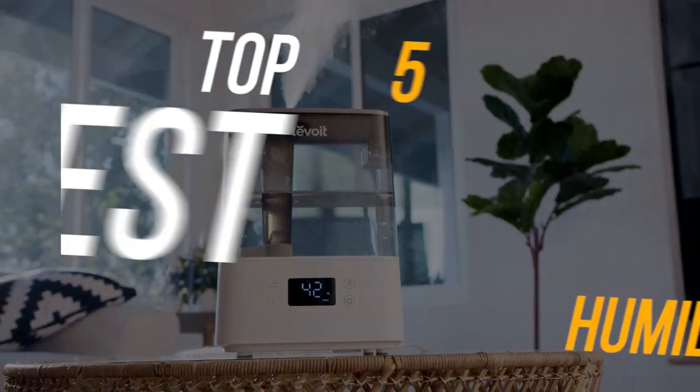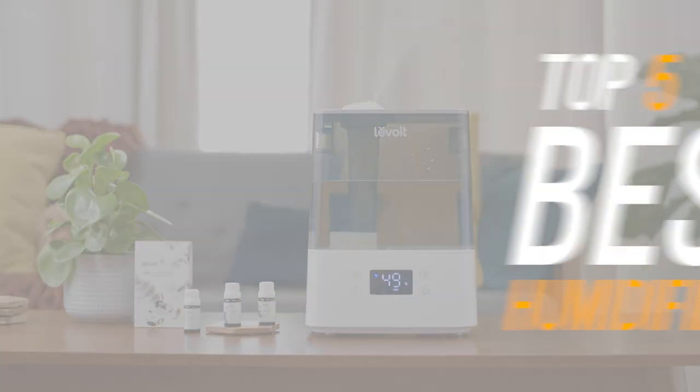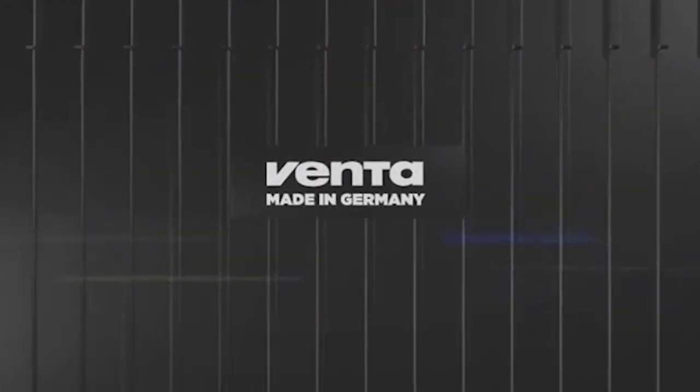For today's video, we are going to be covering the top 5 best humidifiers on the market right now. We will also be covering the options that give you the best bang for your buck, and which to go for if you really want to go all out.